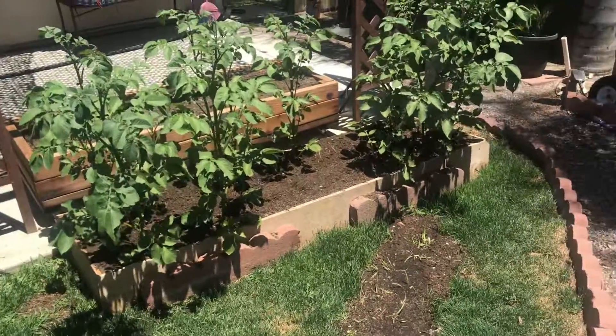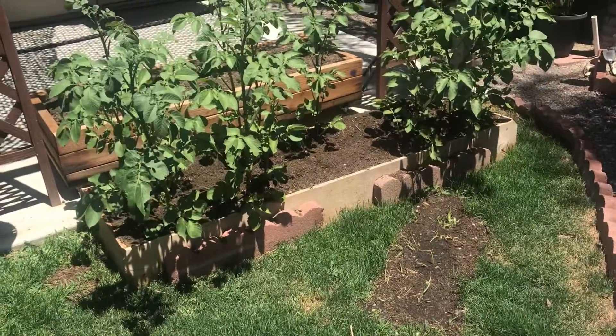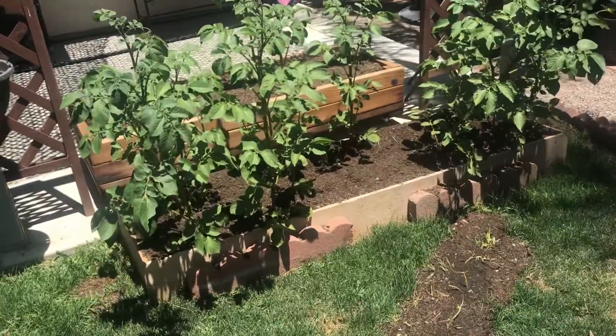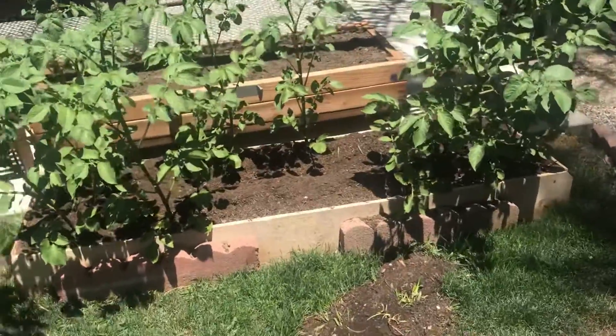In the last video I said I was going to stack boards around the base to try to make it into a vertical grow, but these have grown really fast and with everything going on right now I was unable to do that.